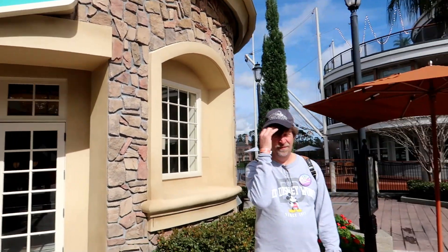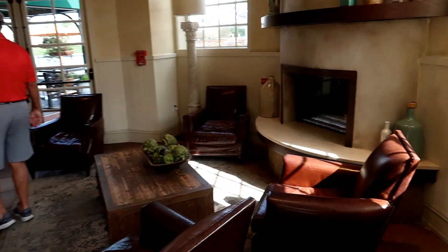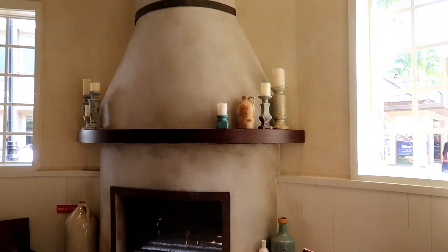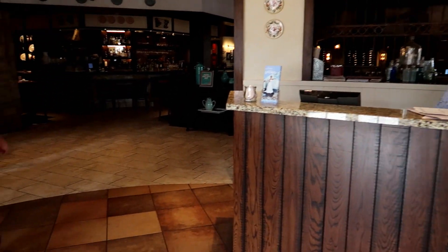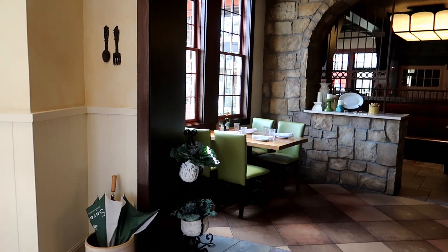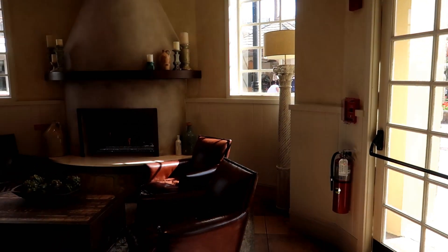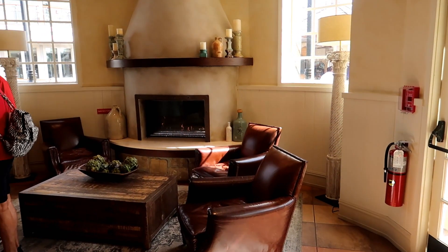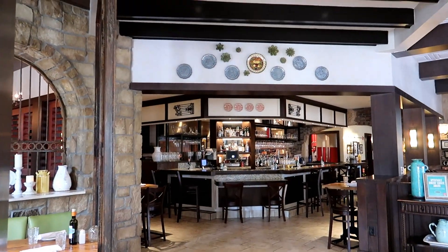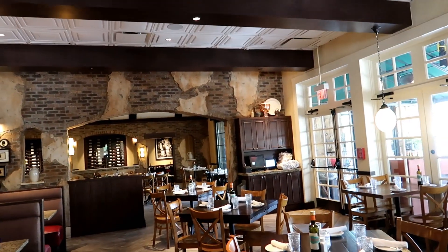We just took a look at the menu and we're going to have lunch in here. We've never eaten here before. Wow, look - love the atmosphere. When does the reception area or lobby of a restaurant look more like a furniture store than a restaurant bar area? This is absolutely beautiful in here.